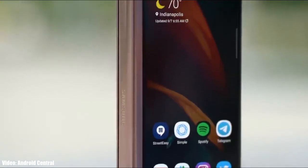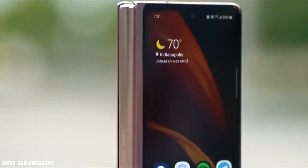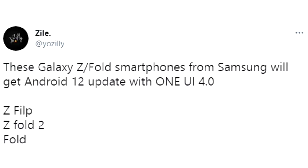Let's take a look at the devices from Samsung that are expected to get Android 12 with One UI 4.0. If you have any Z series smartphone from Samsung — like the Z Flip, Z Fold 2, and the Fold 1, including their 5G variants — you will definitely get the Android 12 update with One UI 4.0.